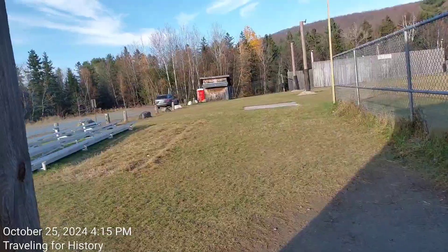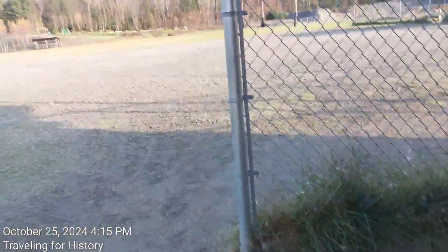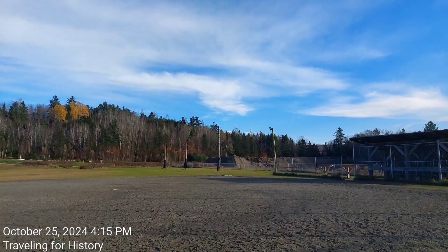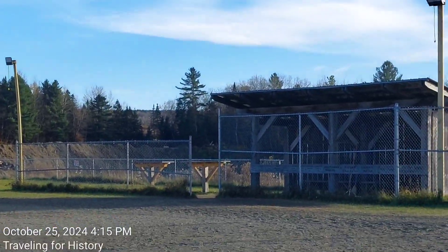There's a nice concrete pad here. It appears to be pressure-treated wood. I'm not going to walk the whole ball field — you can see it from here. Those are lights on those poles as well, and there's the other dugout.